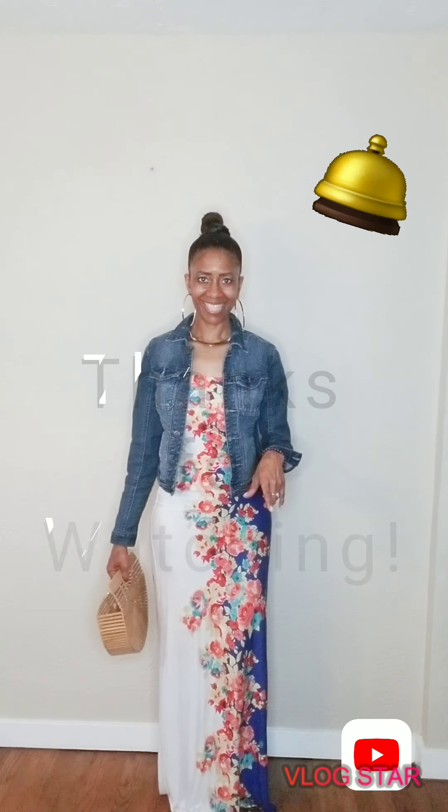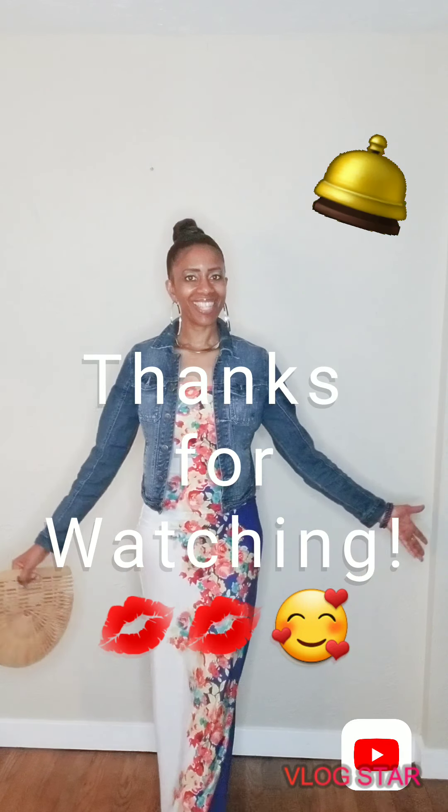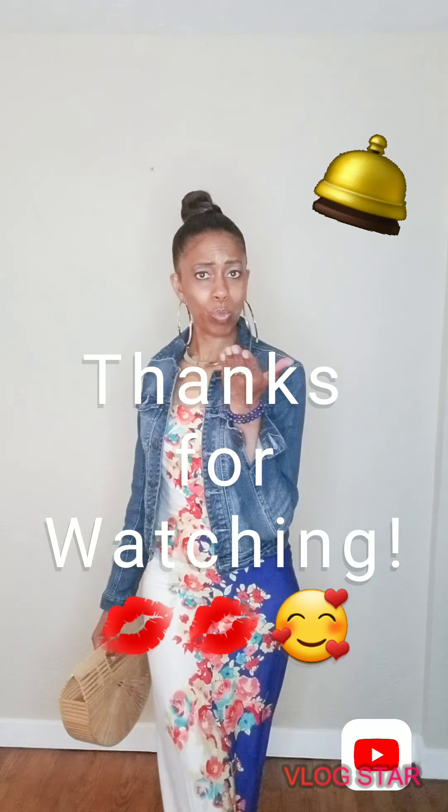And if you guys are looking for any more tips on fashion, trends, and beauty, subscribe to my channel, ring the bell, and leave all your comments below — you'll get all those notifications. Thank you guys for watching, love you, and I will see you in the next video. Bye!